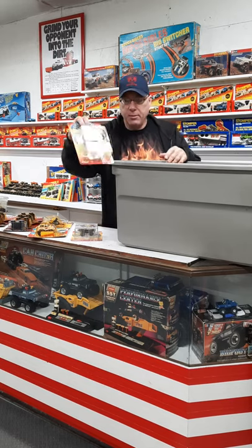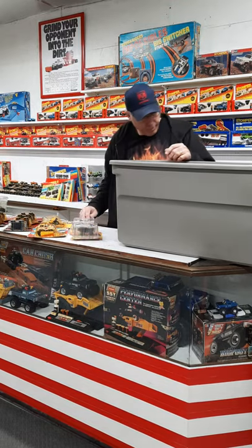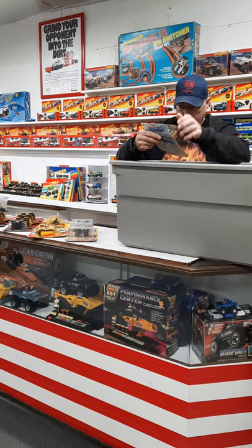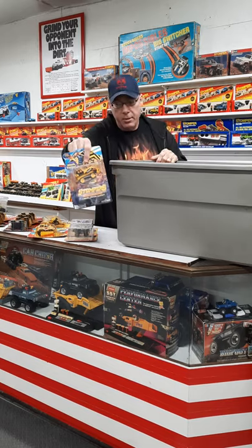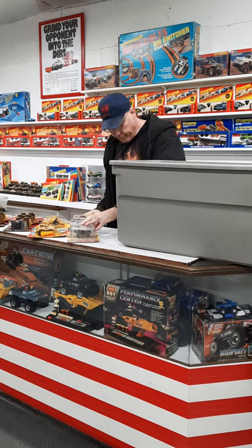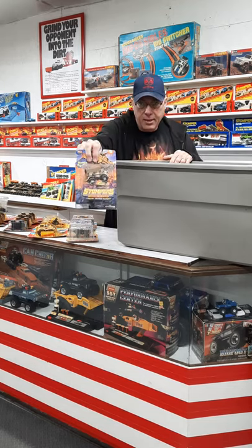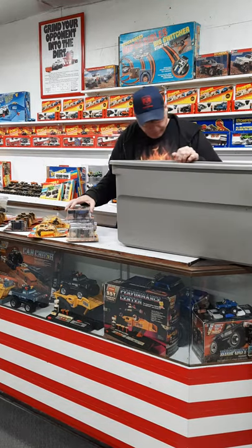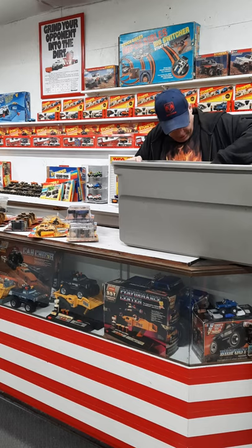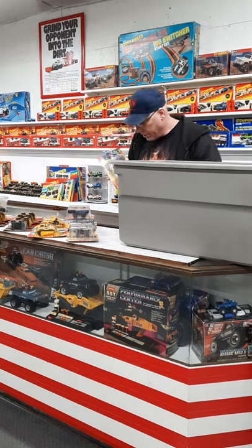We've got a nice Peach Tree Bronco. We've got a Peach Tree dozer — one of my favorites. I love the black and the yellow together. We've got a Peach Tree military. What else do we have here? We've got another Peach Tree bug. I'll probably be selling the doubles of course.